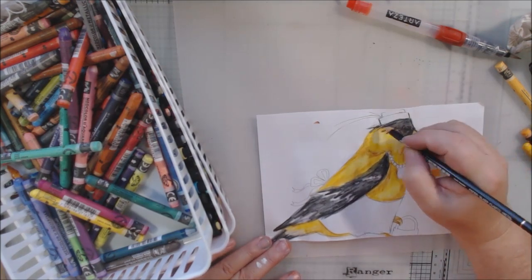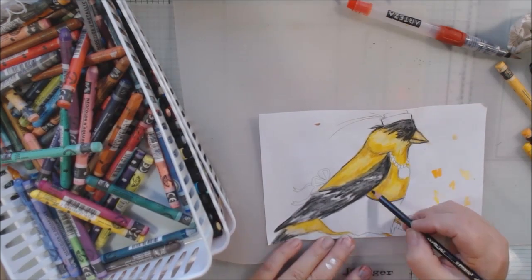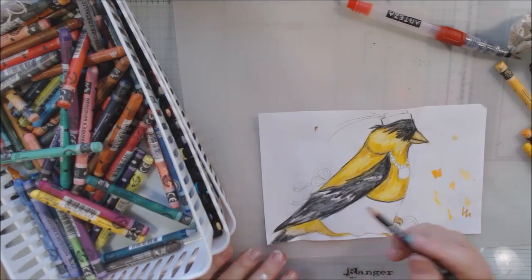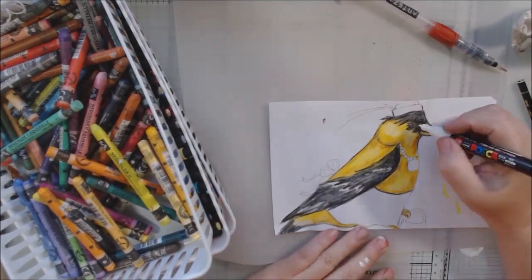Unless you seal it — it's something that can definitely be damaged by water, so you have to be a little careful. I'm also using my Stabilo All pencil; I like my illustrations to have lines around the outside.